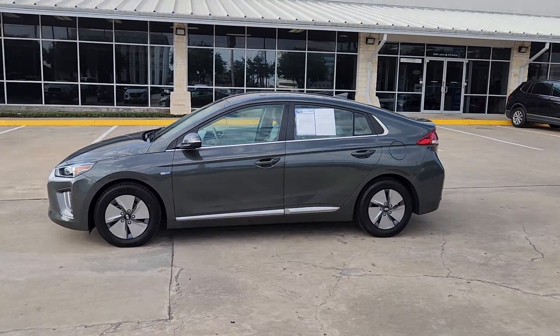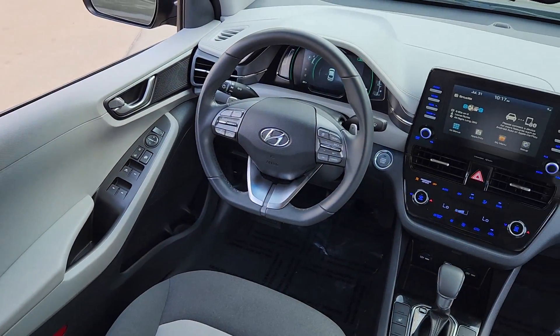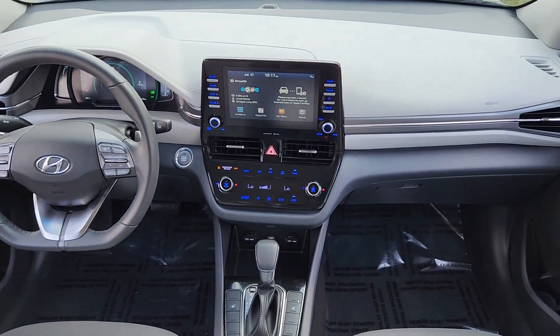Additional options include heated mirrors, heated front seats, blind spot monitor, aluminum wheels, alarm, and dual-zone AC.